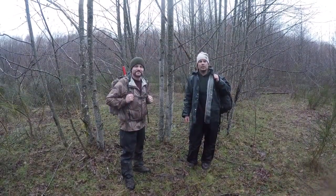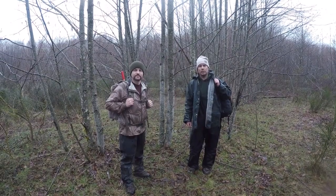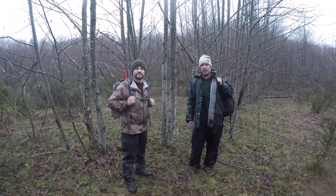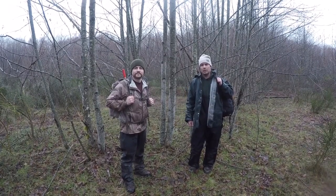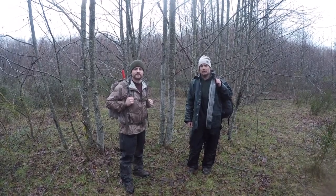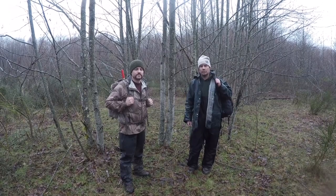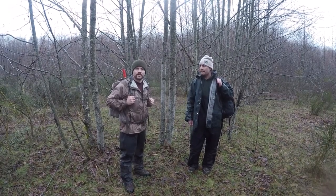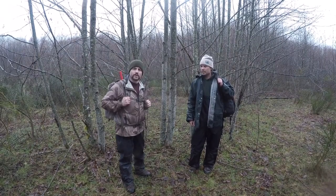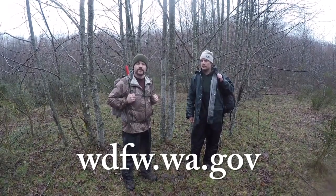We've concluded our necropsy, collected all our samples, and we're ready to hike out and get this stuff in the mail to our cooperators. Thank you for joining us for a chance to see what we do here at WDFW to manage wildlife and better understand the effects of elk hoof disease in southwest Washington. For those who would like to know more about elk hoof disease and what Washington Department of Fish and Wildlife is doing to understand the disease, visit our website at www.wa.gov.